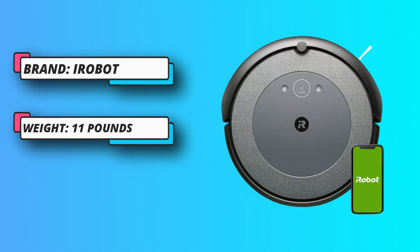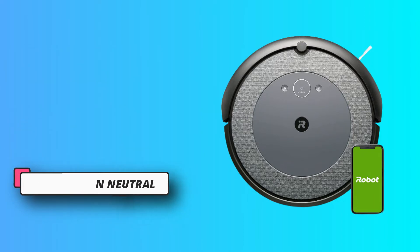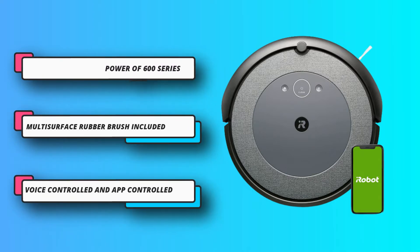Users can set a schedule through the app and track where the Roomba has cleaned, or use voice control to turn it on or off. Sensor technology helps the Roomba avoid getting stuck, and dirt detector sensors simplify cleaning up messes.